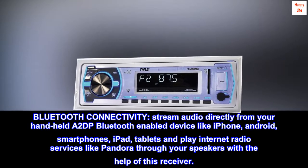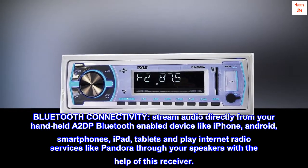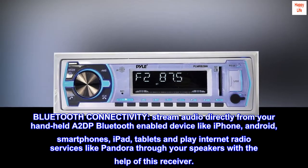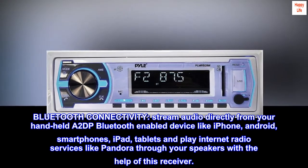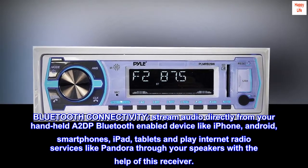Bluetooth connectivity. Stream audio directly from your handheld A2DP Bluetooth-enabled device like iPhone, Android, smartphones, iPad, and tablets, and play internet radio services like Pandora through your speakers with the help of this receiver.